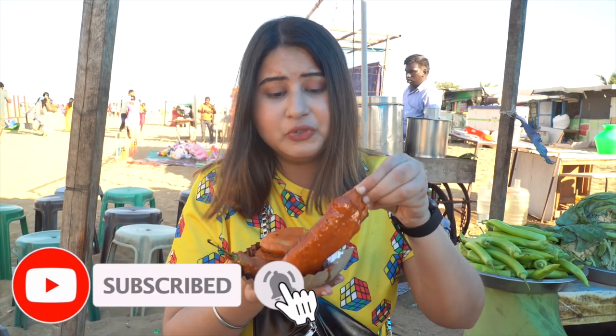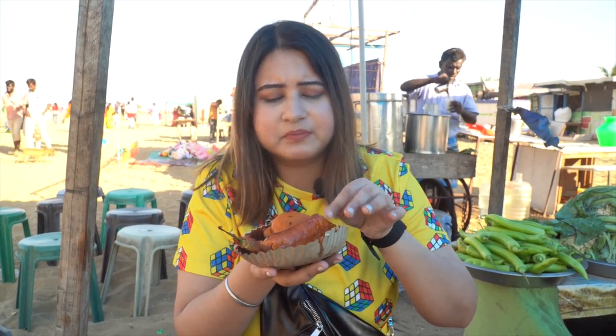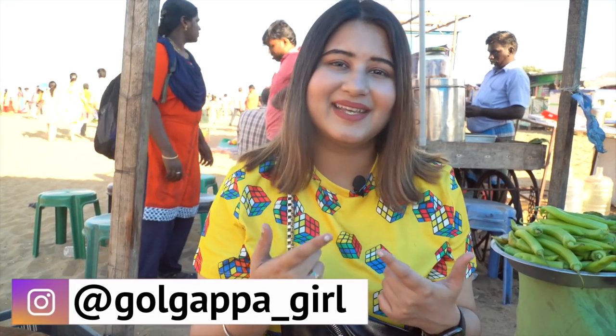If you come to the South, you need to have a banana fritter, which is also called Pazampori. Mmm, there's a little sweetness of the banana. Because this is a pakoda type, it's a little savory. We started with something light and simple but fresh. The batter that was fried wasn't a heavy besan, so that's why it had a good taste.